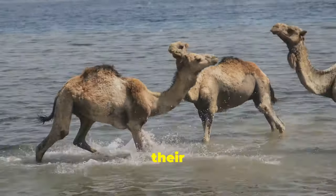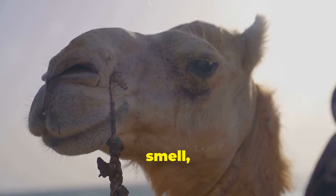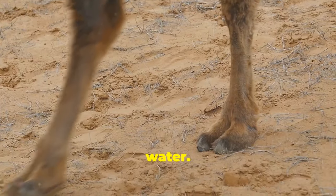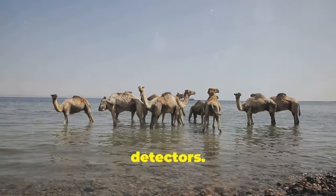Now let's talk about their superpowers for finding water. Camels have an extraordinary sense of smell, capable of detecting moisture from miles away. And their sensitive feet can pick up ground vibrations caused by moving water. When combined, these adaptations turn them into living water detectors.